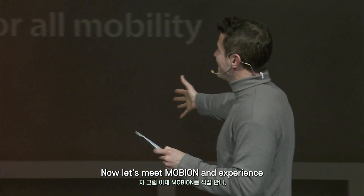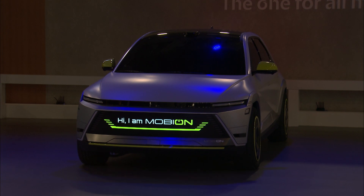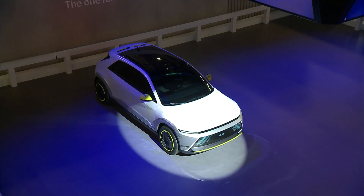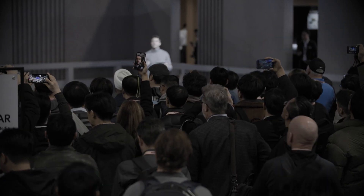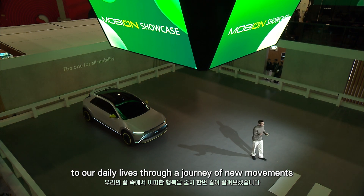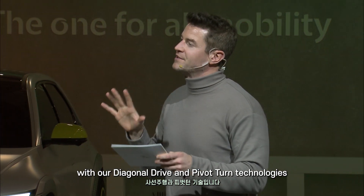Now let's meet Mobian and experience how it can transform our daily lives. Let's explore how Mobian can bring happiness to our daily lives through a journey of new movements. We'll start out with our diagonal drive and pivot turn technologies.